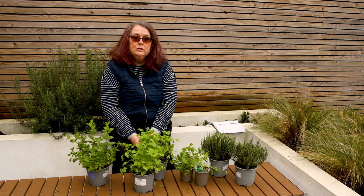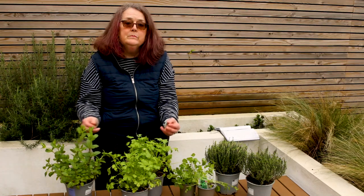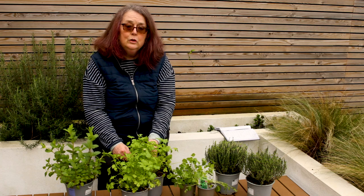Welcome to my channel. Today I'm in a client's garden in North London and I'm going to talk to you about herbs. I've got a herb bar behind me because my client is very fond of herbs and uses herbs a lot in cooking.